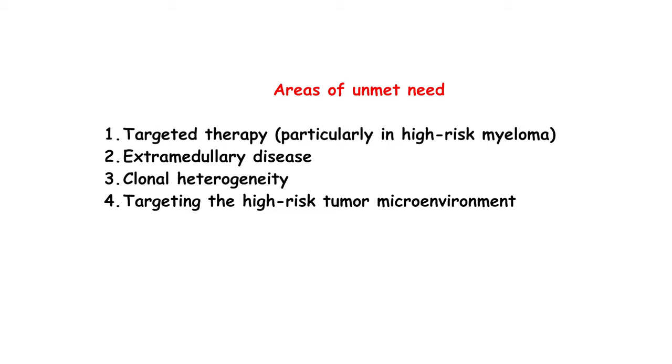One unmet need is targeted therapy — treating the patient with a drug that corresponds to the genetic makeup of their tumor. The second issue, as Dr. Chari brought up, is that our patients are living longer, we have more drugs, and now we see myeloma in areas that in the old days we wouldn't expect. When we teach medical students, we say myeloma is a bone marrow-based disease, but as many of you know, we can find myeloma anywhere in the body, including in the brain area — a very unusual presentation of myeloma that is becoming more and more something we have to deal with.